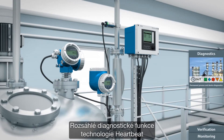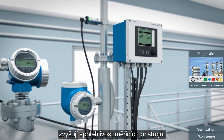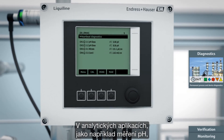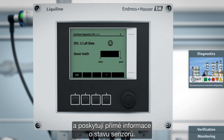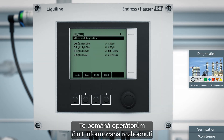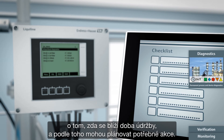The extensive diagnostic functions of heartbeat technology boost the reliability of measuring devices. In analytical applications, such as pH measurement, transmitters permanently check the health of the connected sensors and provide direct information on the sensor status. This helps operators make informed decisions on whether maintenance is imminent and they can plan actions accordingly.